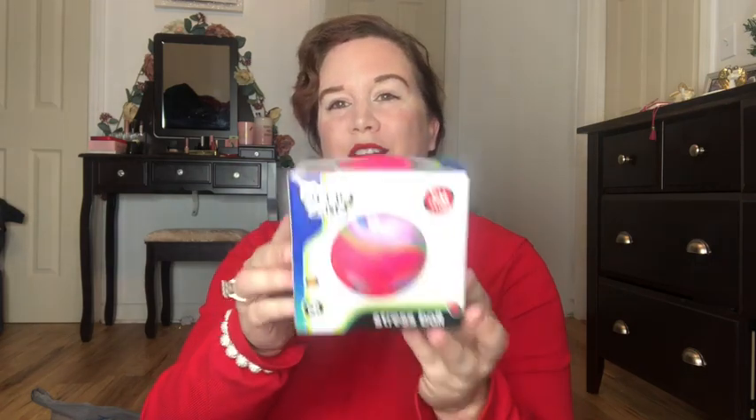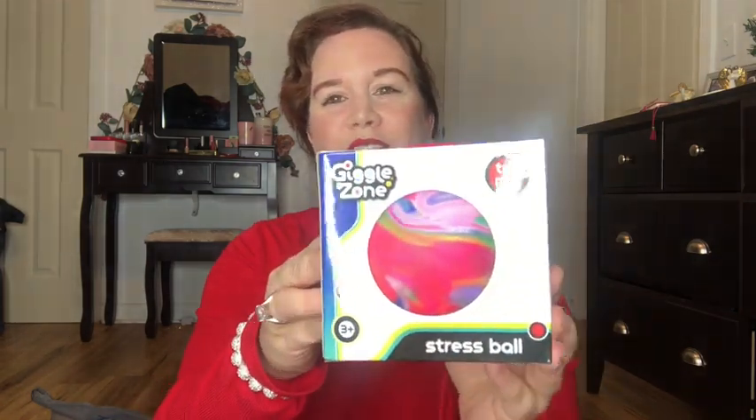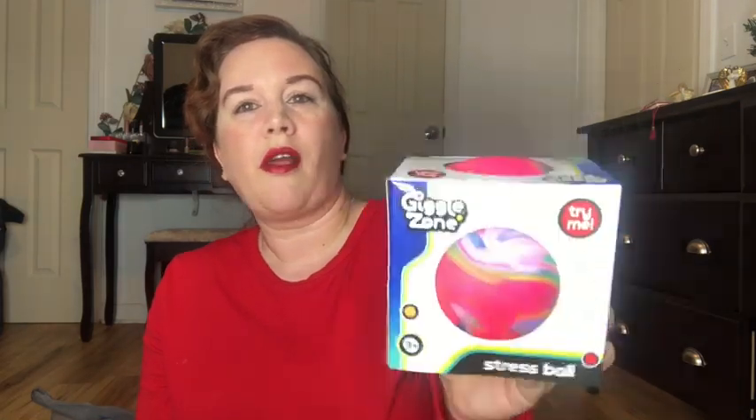Another thing she's been wanting is this stress ball, because school stresses her out. I got her this stress ball from Walmart — I actually found it in the toy section. It's pretty cool; you can just squish it and it's great.